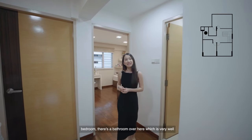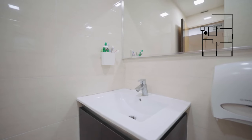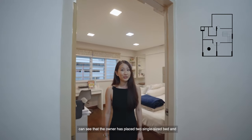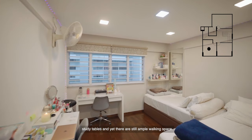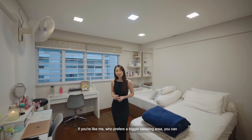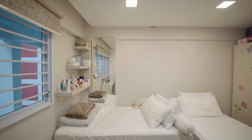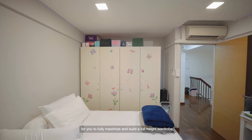Before we head to the common bedrooms, there's a bathroom here which is very well ventilated and spacious. Stepping into the first room, you can see the owner has placed two single size beds and study tables, and yet there is still ample walking space. If you prefer a bigger sleeping area, you can easily fit a king size bed. There is also a space for you to fully maximize and build a full-height wardrobe.